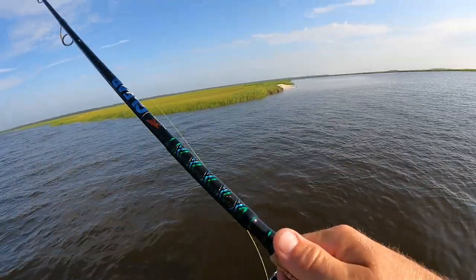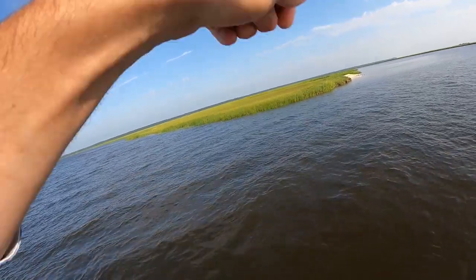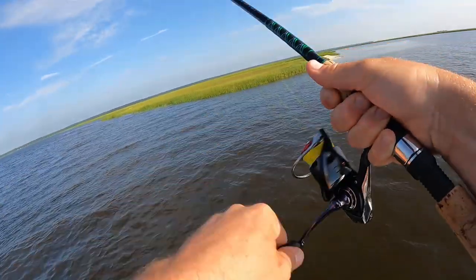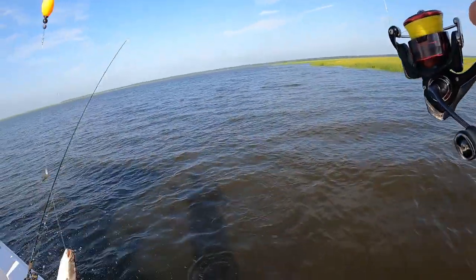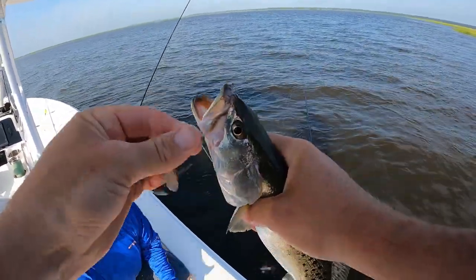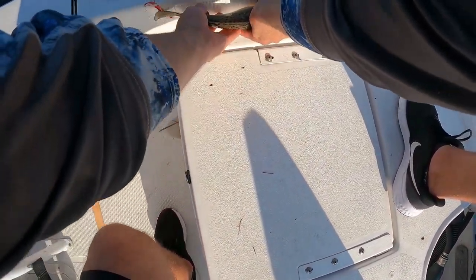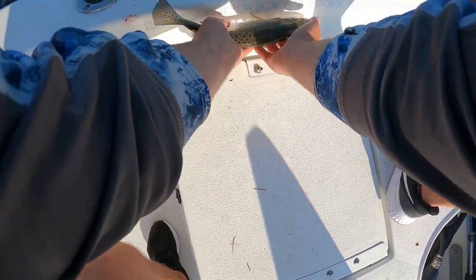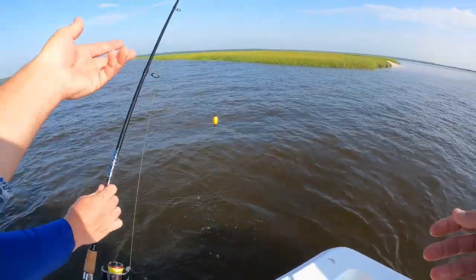I'm going to try dropping a carolina rig down. They've shifted — they're not on the point anymore, they've shifted up just a little bit. That's something to look for: fish move. If you keep throwing the same spot and it's not producing, don't keep throwing that same spot — start fan casting, start spreading everything out. This one's 13 and three-quarters; in the state of Georgia they have to be 14 inches. If it's close, let them go back, especially when you're on them like this.